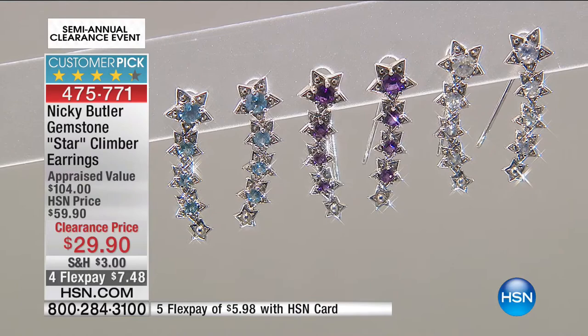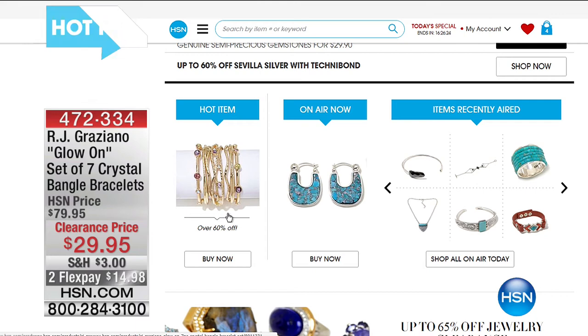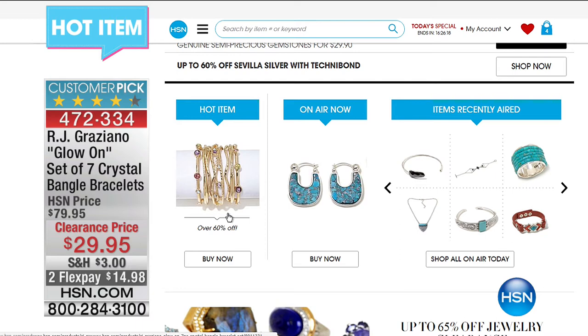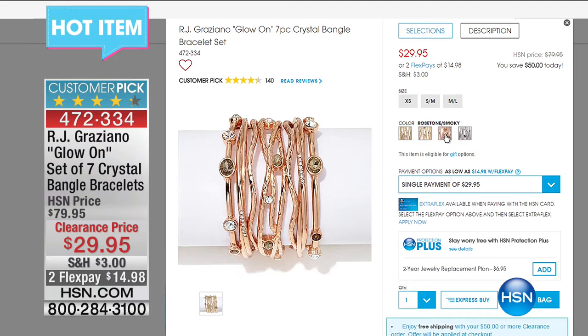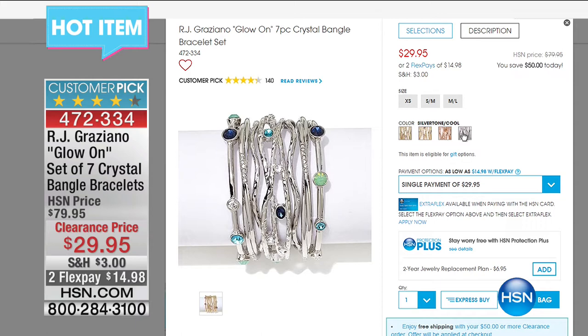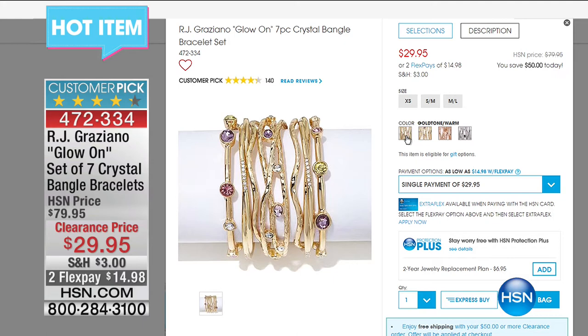Let me show you a couple of hot items from hsn.com. Item 472334 from RJ: the seven-piece bangle set for $29.95. There are four variations and three different sizes — two in rose gold tone, two in gold tone, one in rose gold tone, and one in white. The white in the cool tone, small to medium, has already sold out. That was definitely one of my picks from the first hour.